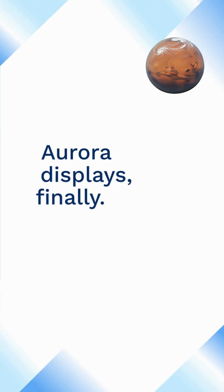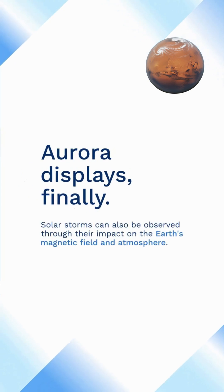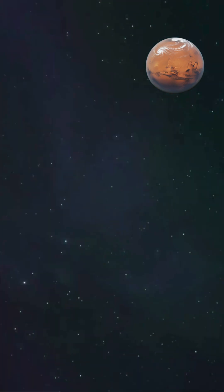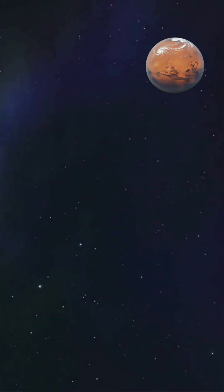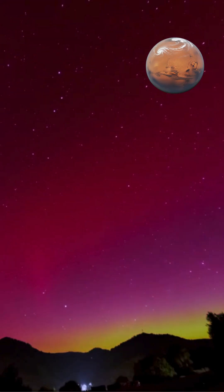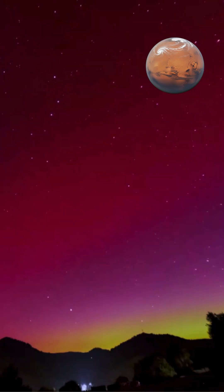Aurora displays: finally, solar storms can also be observed through their impact on the Earth's magnetic field and atmosphere. During a severe solar storm, the Aurora Borealis and Southern Lights can be visible at lower latitudes, providing a spectacular display of colored lights in the night sky.